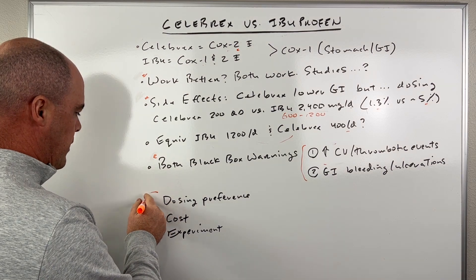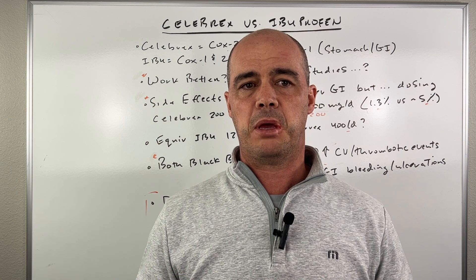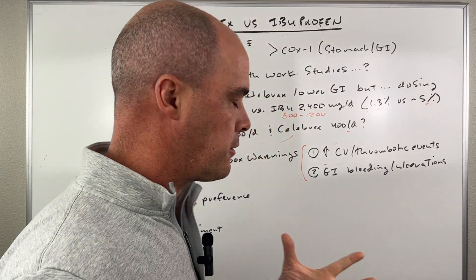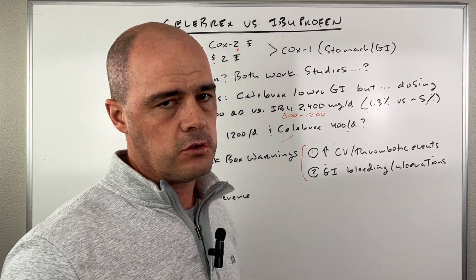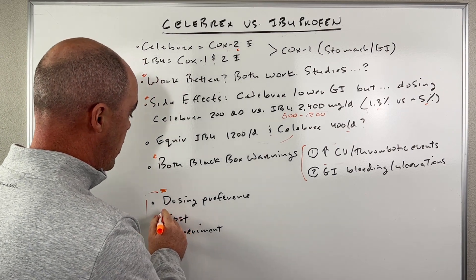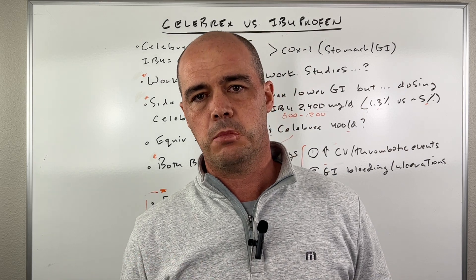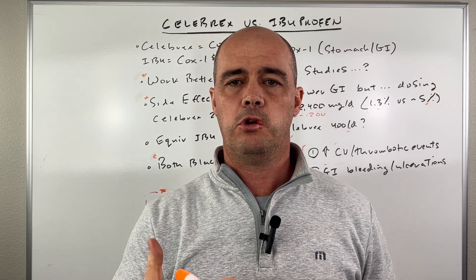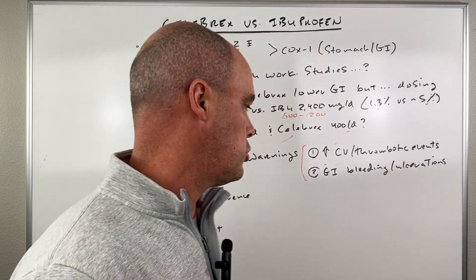Here's the bottom line: if you're looking at which one is better, I don't think either one is — it's going to be up to you. A few factors to keep in mind. First, dosing preference: the nice thing about Celebrex is it's only dosed once or twice a day, whereas ibuprofen you'll take three or four times a day. How about cost? Celebrex is available as a generic now, so it's not too bad most of the time. But ibuprofen is available over the counter and it's very cheap. If your insurance plan isn't great and Celebrex costs too much or isn't covered, ibuprofen would be a good choice.